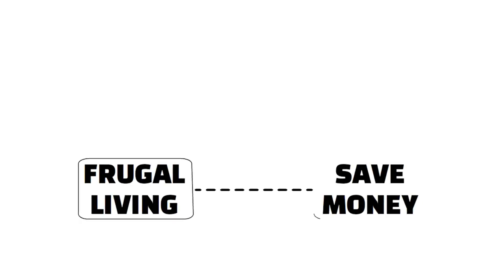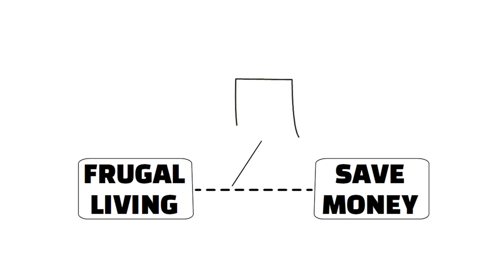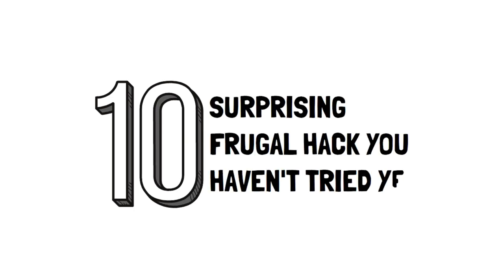Frugal living is all about finding creative ways to save money. There are many common tips out there, and while they're really helpful, there's more to it than that. That's why we made this video on 10 Surprising Frugal Hacks You Haven't Tried Yet.